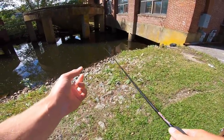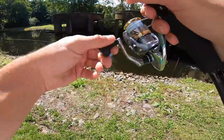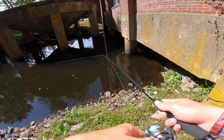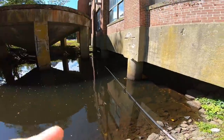That's not a bad largemouth — about a pound. Oh I just got hit! There he is, he's got it. That's a bass — oh he spit it. There's like a decent amount of current pushing through here, could be some smallmouth in here as well. Okay, this is the moment of truth. I'm going to throw one under this building right now.